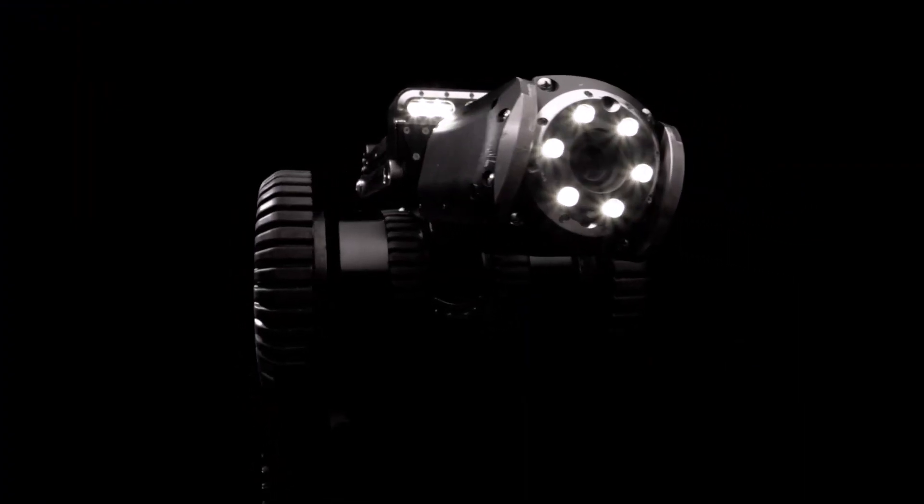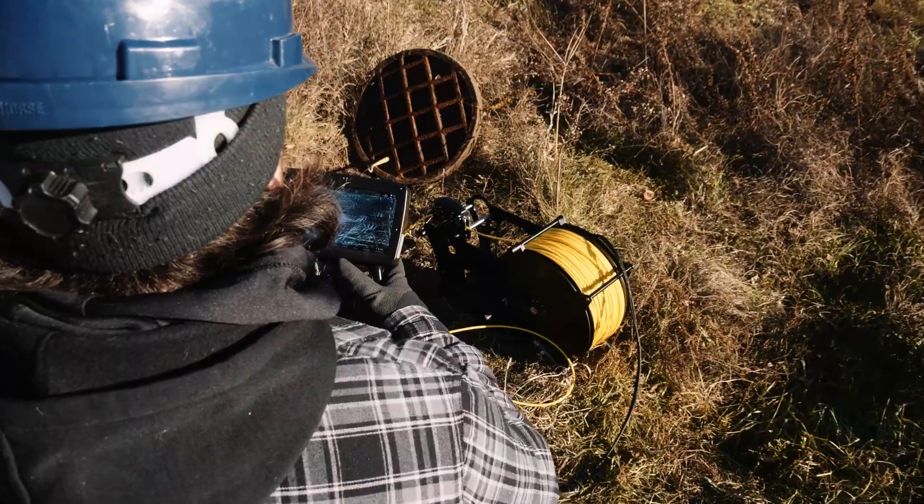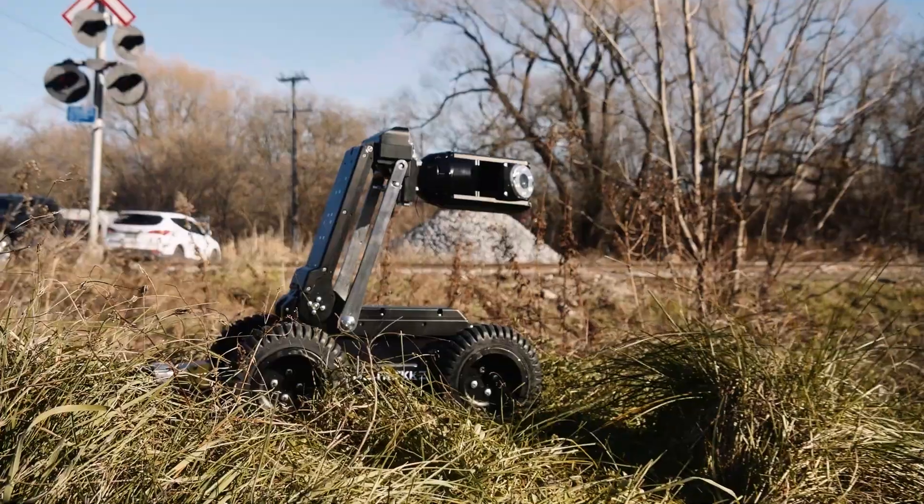Pipe Trekker — where innovation meets customization. Contact us today and let's build the perfect solution for your pipe inspection needs.